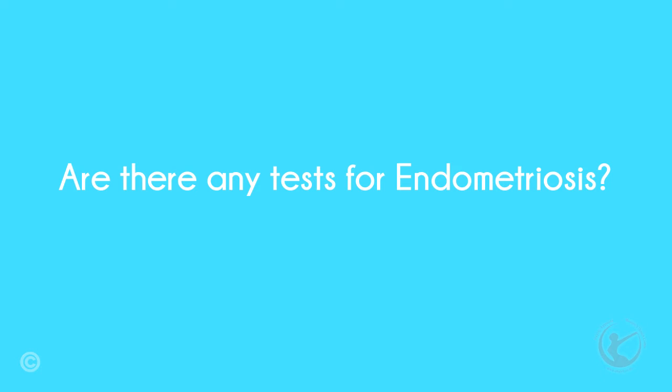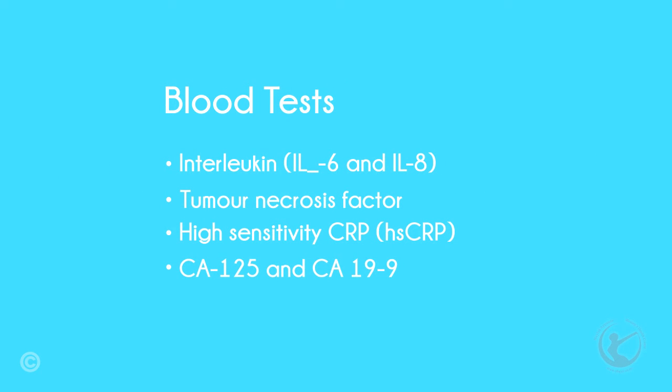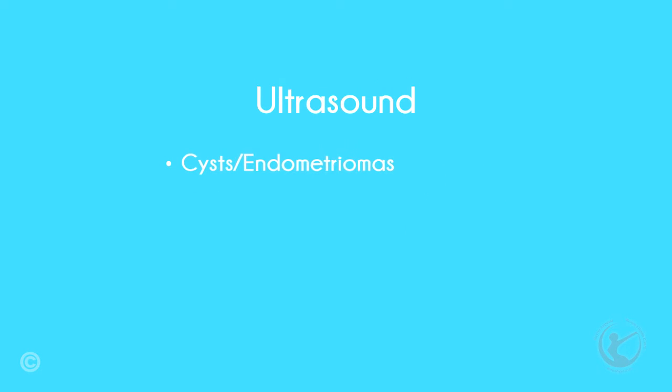Are there any tests for endometriosis? Currently, there are no diagnostic tests that can be used to confirm endometriosis. There is much research going on in this field, and some blood tests are being investigated. Checking the lining of the uterus for nerve fibers has been encouraging. However, currently there is no substitute for a laparoscopy. Ultrasound may help where there are endometriotic cysts or nodules.